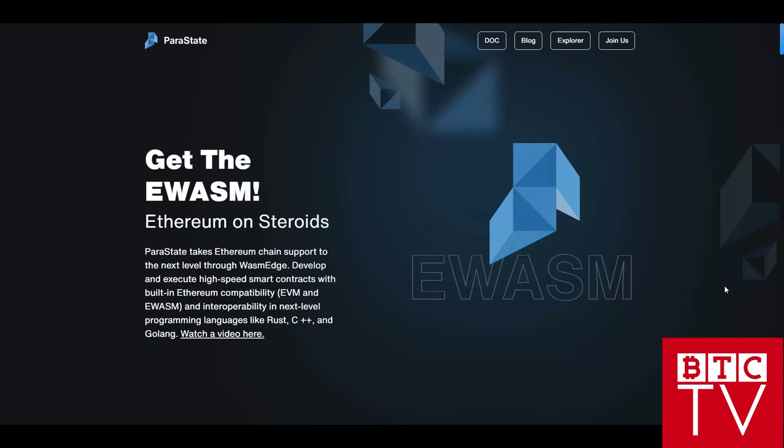Parastate is bringing Ethereum smart contracts to the Polkadot multi-chain. The question is: why do DAOs in the largest ecosystem of Ethereum want to migrate to Polkadot? The answer is simple — Polkadot is one of the next-generation layer one chains bringing scalability and speed to blockchain applications. Basically, Parastate has solved one of the most challenging problems developers face today, by allowing bidirectional compatibility between Ethereum and non-Ethereum-based smart contracts.